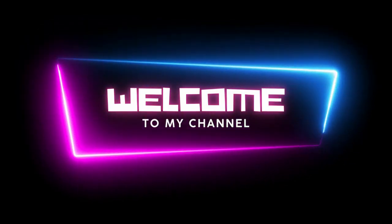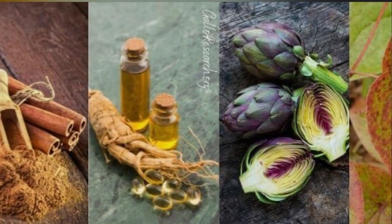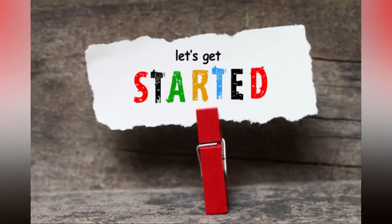Hello, men. Welcome to my channel. Today's topic is natural PDE5 inhibitors. Let's get started.